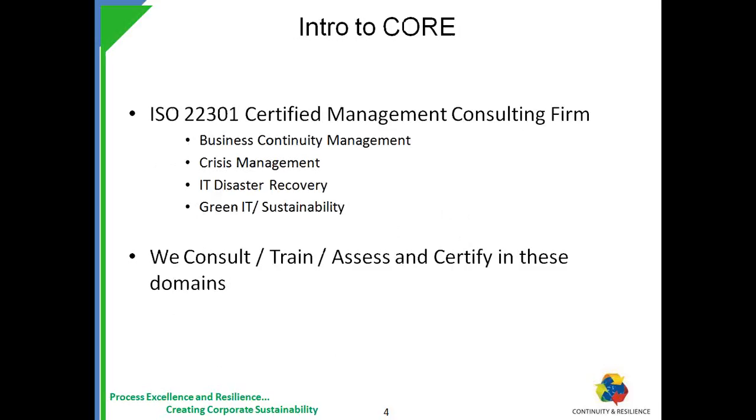A little about myself. I'm the Chief Operating Officer and head the sustainability practice at Continuity and Resilience — in short, we call ourselves Core. I have over 30 years of experience in the industry. We are an ISO 22301 certified management consulting company dealing in four major areas: Business Continuity Management, Crisis Management, ITDR, and Green IT and Sustainability. In these areas, we consult, train, assess, and certify individuals as well as organizations.